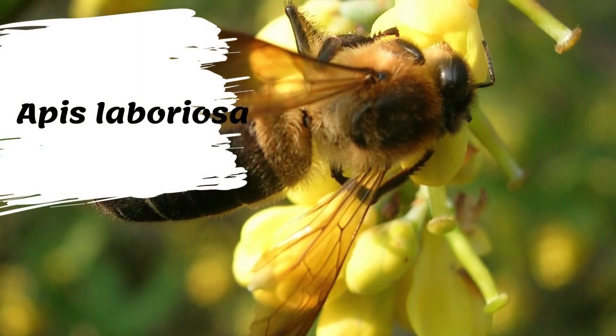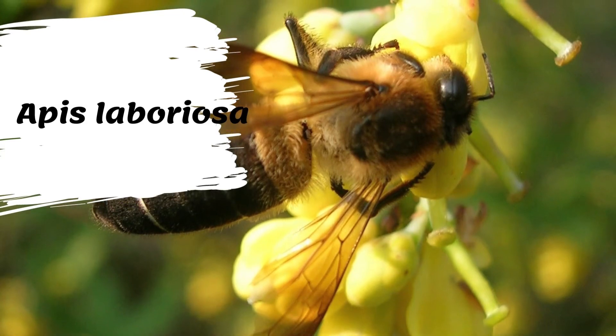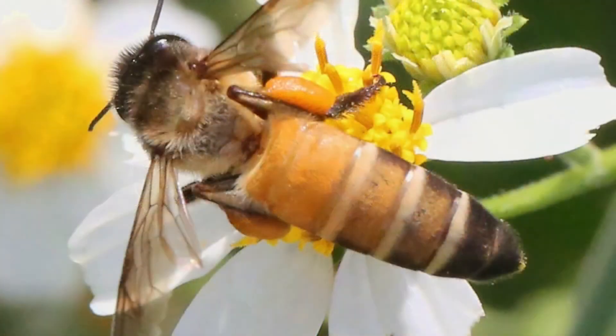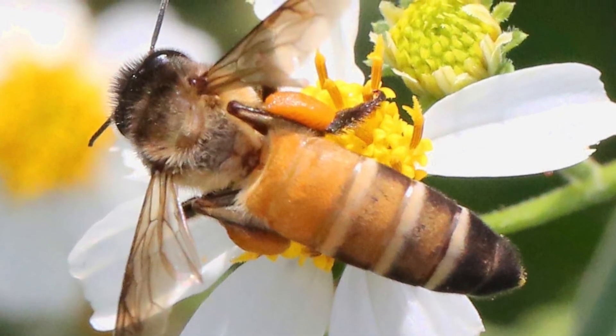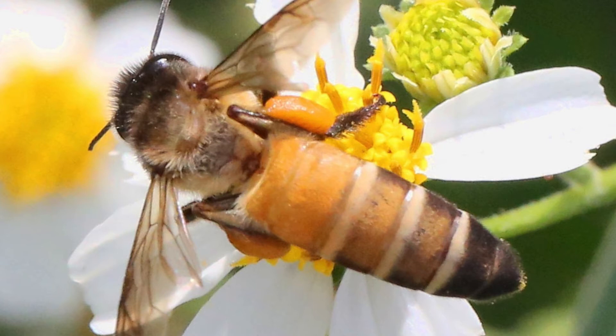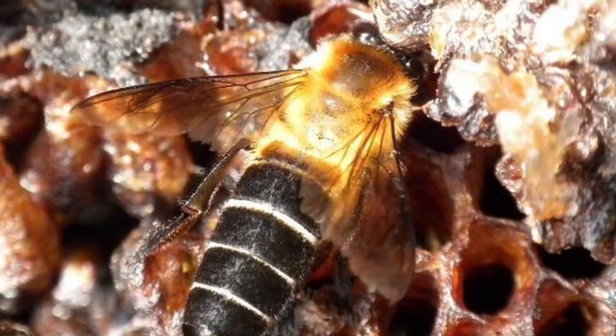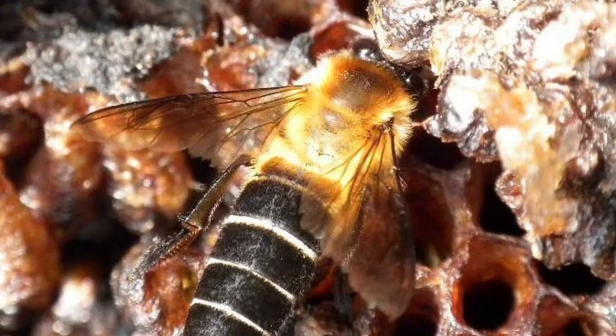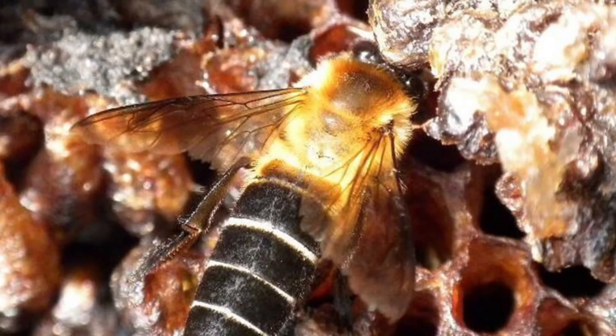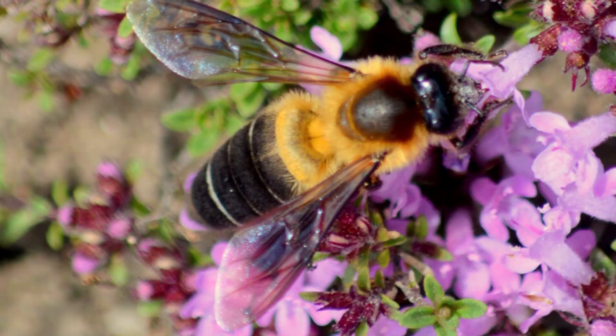Apis laboriosa, the Himalayan giant honeybee, is the world's largest honeybee — single adults can measure up to 3.0 centimeters (1.2 inches) in length. It is the largest extant honeybee species in the world, with a body length slightly larger than Apis dorsata. Apis laboriosa workers average just over 3 centimeters in length. The scutellum, the dorsal side of the thorax, is dark brown to black with long yellowish hairs.